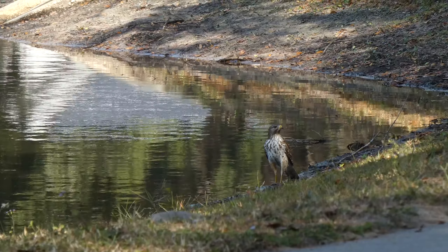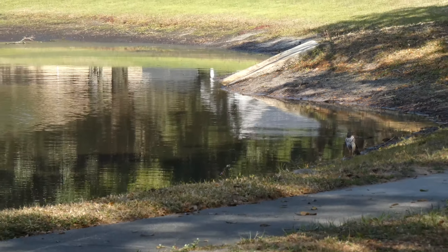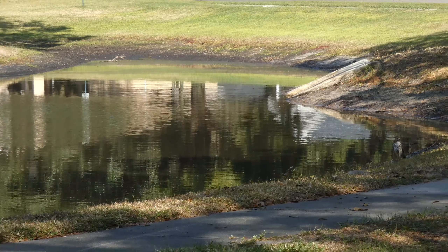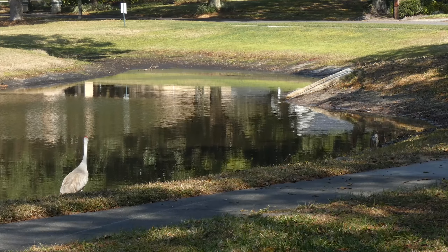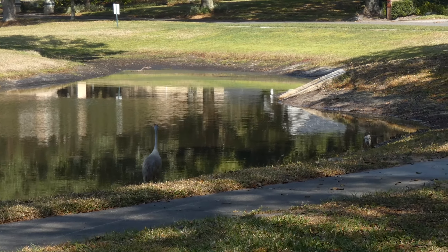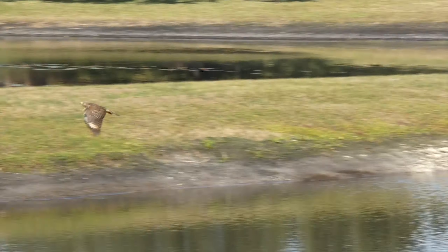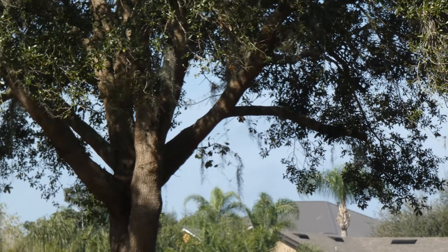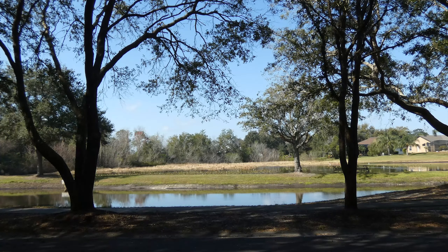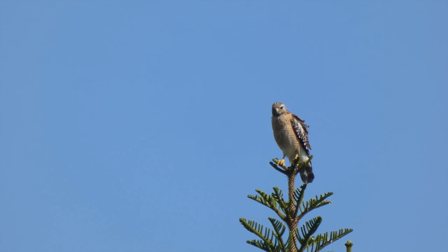This hawk was still in the area — maybe not for long though. I hope you've enjoyed watching with me. Time for me to get back inside. But on the way home I saw this hawk in front of my house.